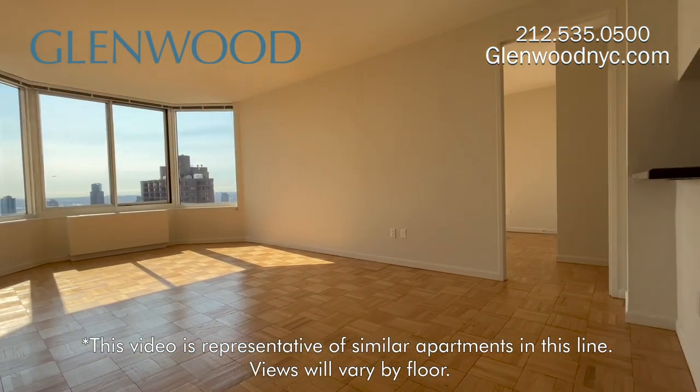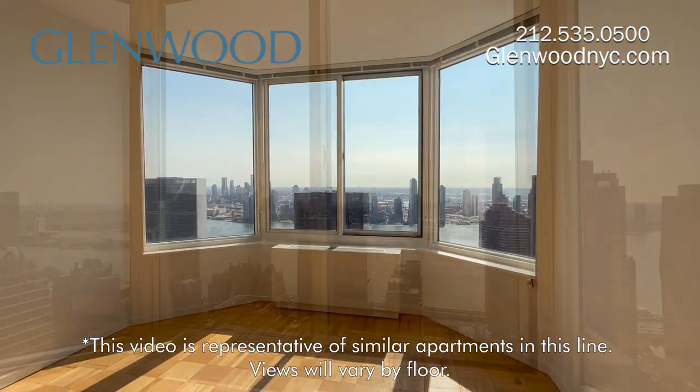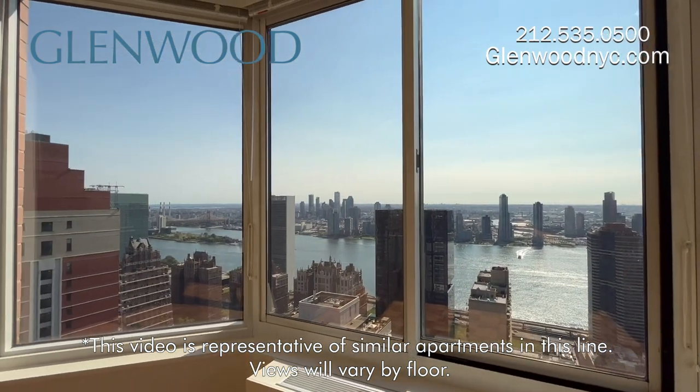This home has a great layout with a split bedroom design. The large windows provide amazing city and river views.